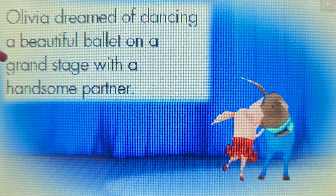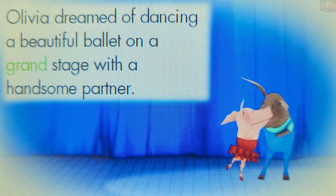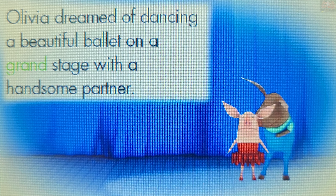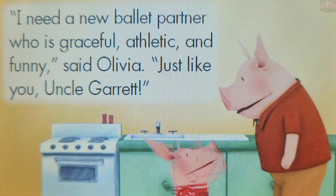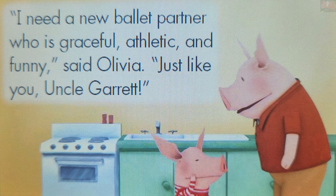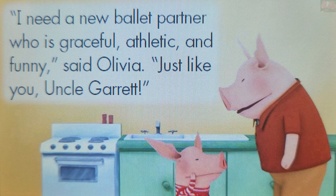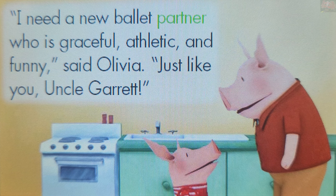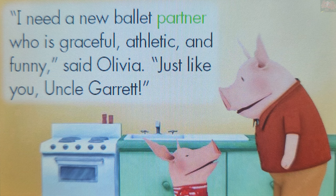Grand. You rock! "Grand" is an adjective. An adjective gives more information about a noun. "Partner" is a noun. A noun names a person, place, or thing. Touch the word "partner".